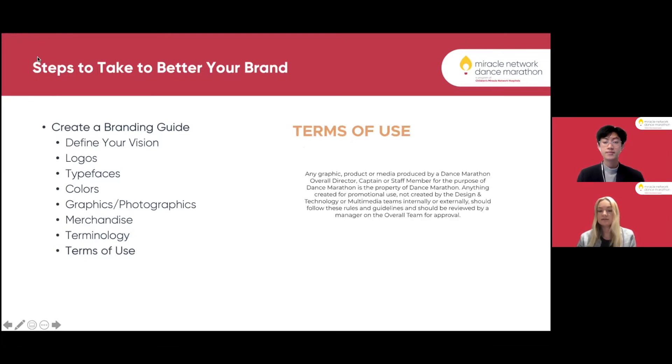Lastly in our branding guide, we include terms of use, which we find very important to protect ourselves and everything we produce. Any graphic product or media produced by a Dance Marathon member for the purpose of Dance Marathon is the property of Dance Marathon. If anybody were to produce something using our logo, that would have to go through our merchandise team and be approved by a manager, advisor, or overall director. This keeps everything on brand and protects us.